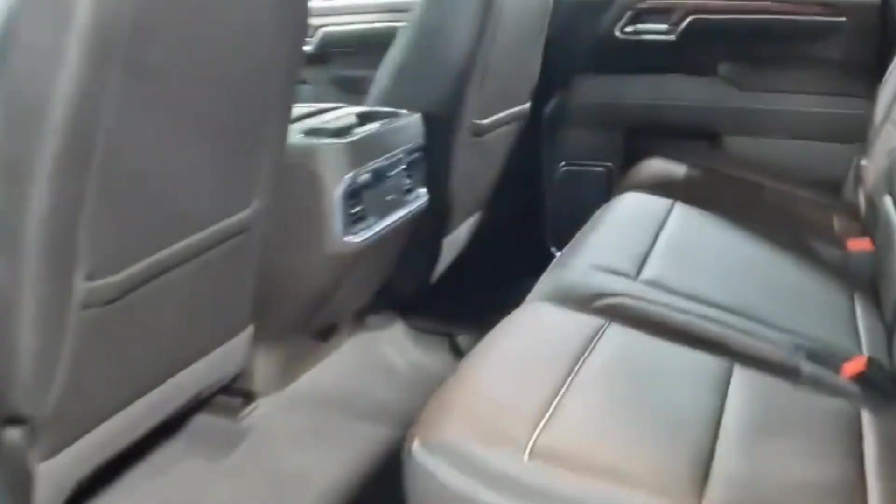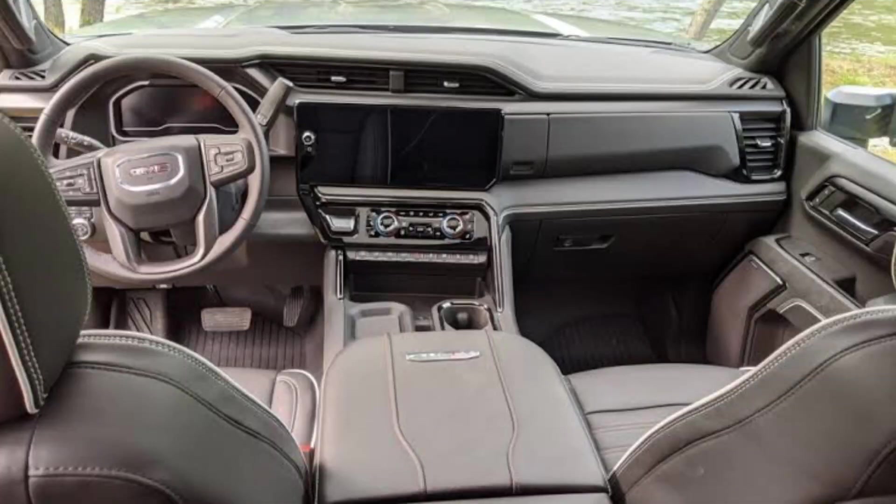Seats. The seats of the 2024 GMC truck are heated and cooled, and are designed to be supportive and comfortable. The front seats are also power adjustable and come with a lumbar support feature.